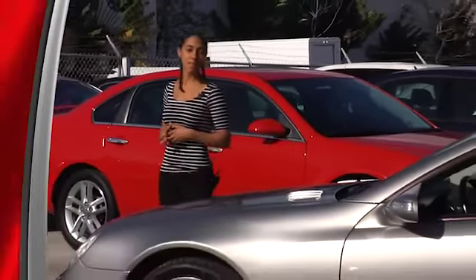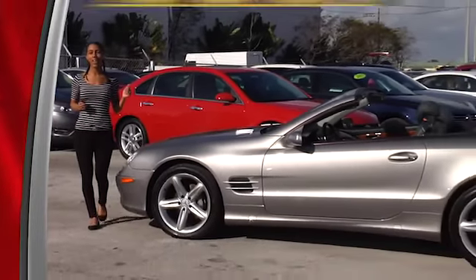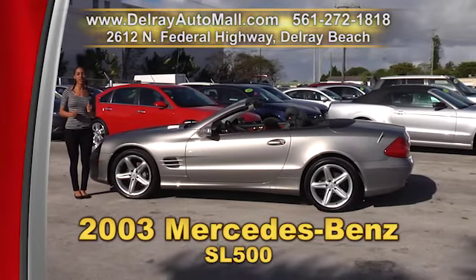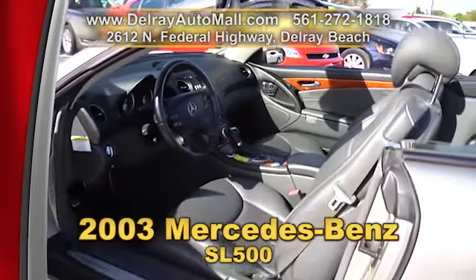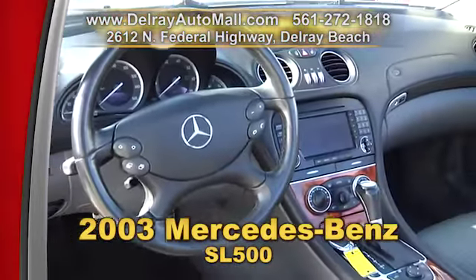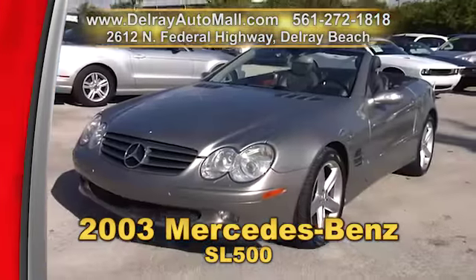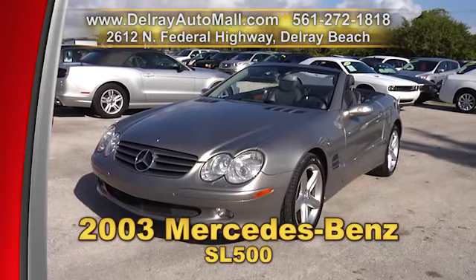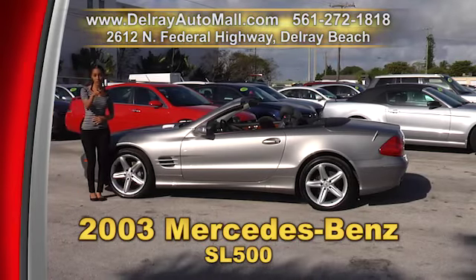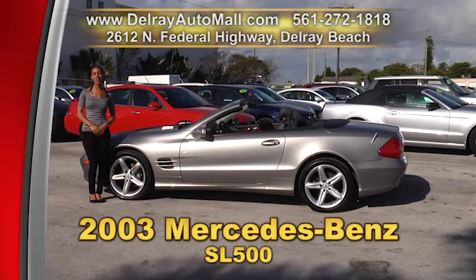It's a great time of year to pop the top and drive around in this beautiful south Florida weather in a new convertible. You can do it affordably in this 2003 Mercedes-Benz SL500. It has the keyless go system, black leather interior with console wood trimmings, a Bose sound system with 6 CD changer and a navigation system. And it's a power hard top convertible. We have great financing, so as long as you work, you drive. Give us a call right away at 561-272-1818.